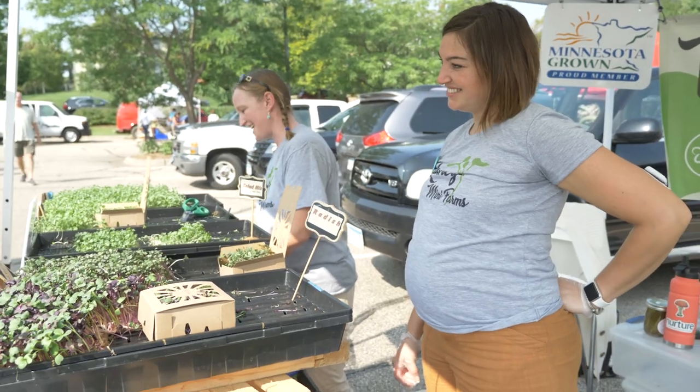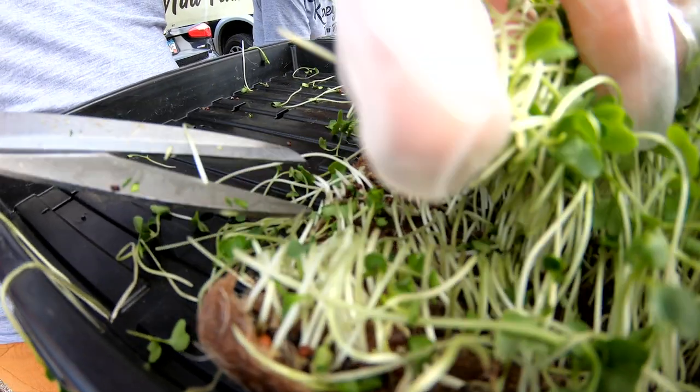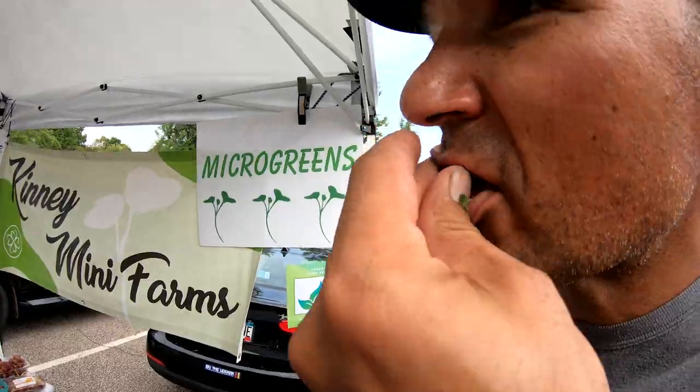Sampling these things really does make a difference — as soon as they taste it they're like, oh my gosh that's amazing, like I know what I can put this on. All right, it's a mustard green here.